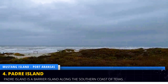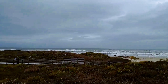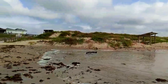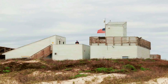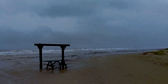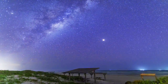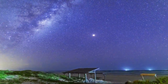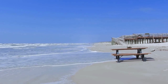Embark on a day trip to Padre Island National Seashore, the world's longest undeveloped barrier island. Drive along the island's scenic route, making stops at points of interest like the Malaquite Visitor Center to learn about the island's unique ecosystem. Hike or bike the picturesque Malaquite Beach Trail, and spend the night under the stars at Padre Island National Seashore Malaquite Campground for a nominal fee ranging from $20 to $40 per night.